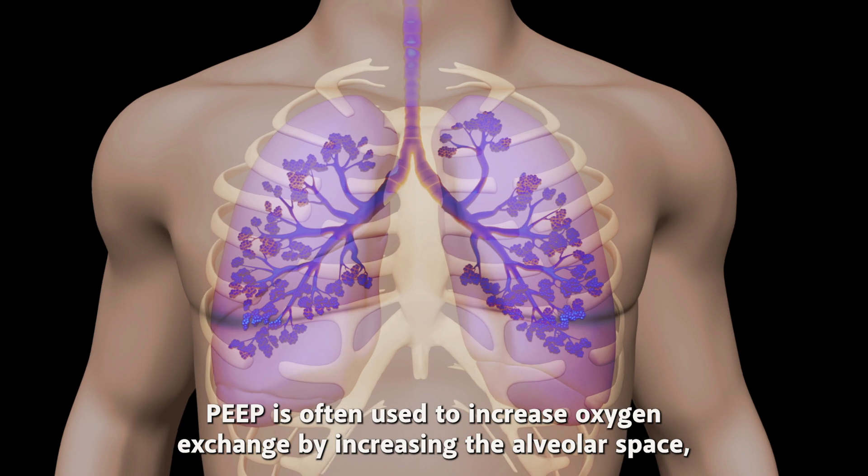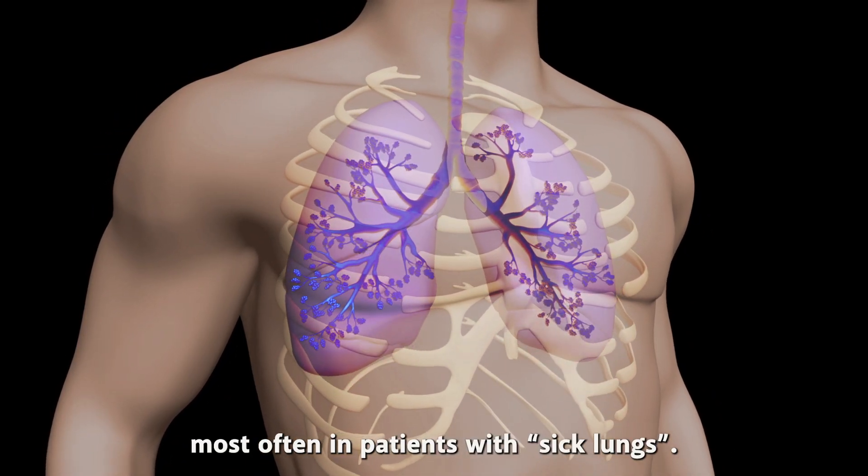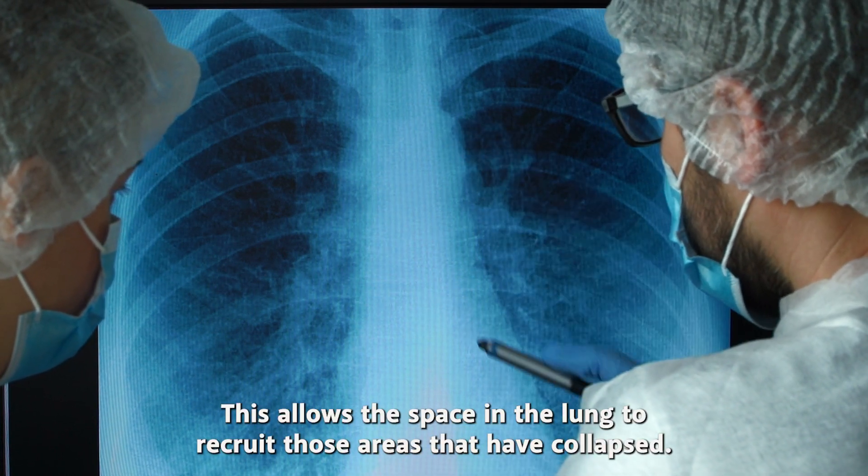PEEP is often used to increase oxygen exchange by increasing the alveolar space, most often in patients with sick lungs. This allows the space in the lung to recruit those areas that have collapsed.